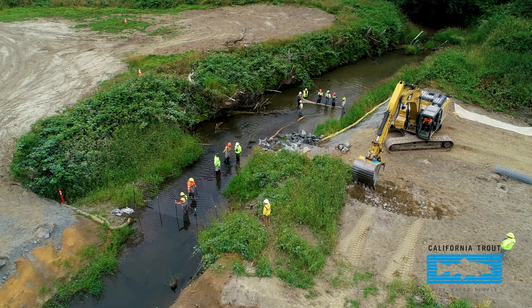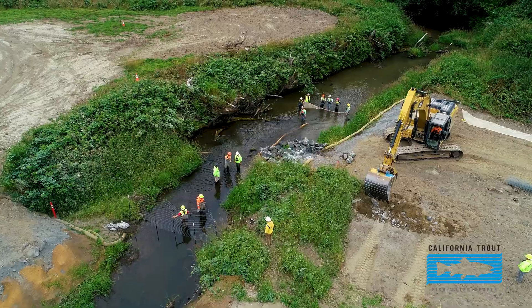My name is Ross Taylor. I'm a consulting fisheries biologist out of McKinleyville, California, and we're here on Lower Prairie Creek on a fish restoration site.